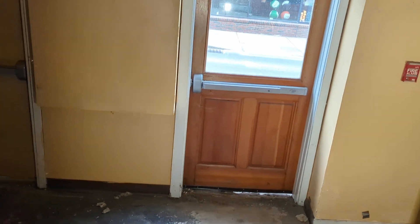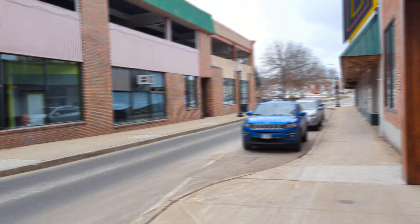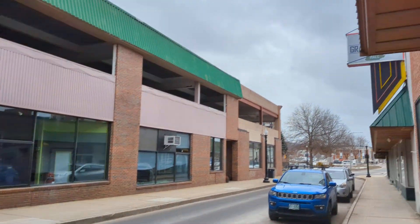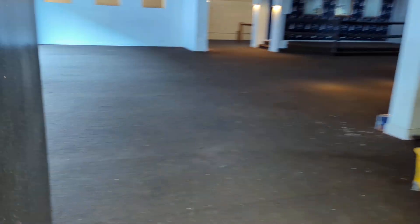This is the other side where you can see the fitness center. That's the senior center and Legacy Keller Williams. You can see the sign. That's the basement, but we'll go there later.